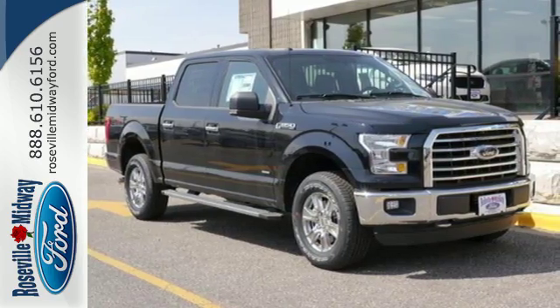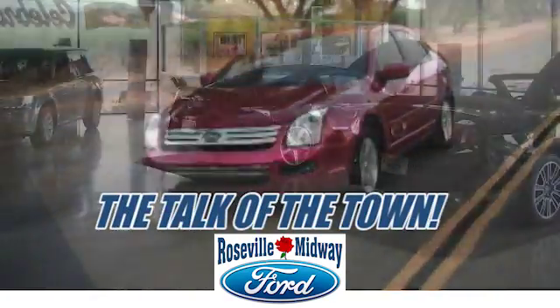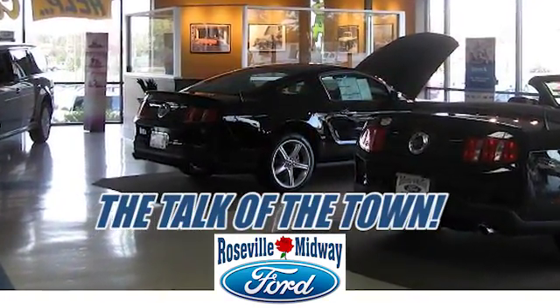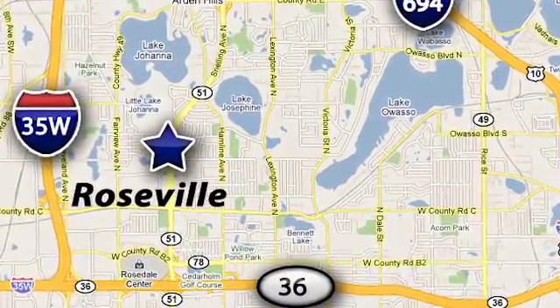Come in for a test drive. Roseville Midway Ford — the talk of the town. Stop in today. We offer the full lineup of Ford vehicles. We are conveniently located at 2777 North Snelling Avenue in Roseville, Minnesota.